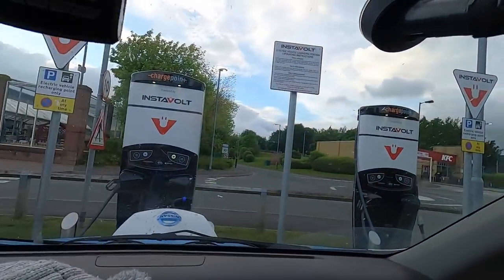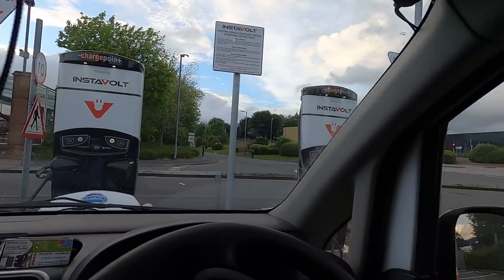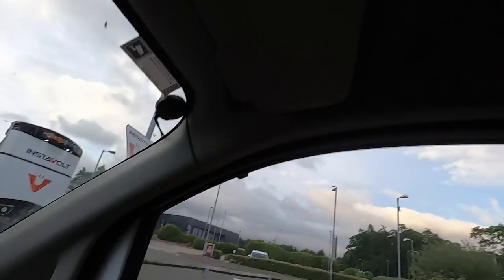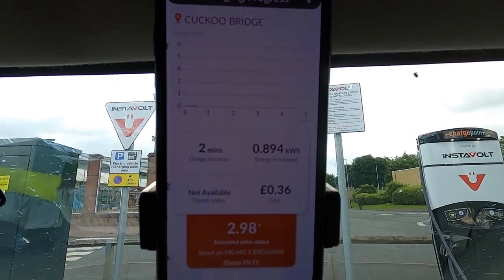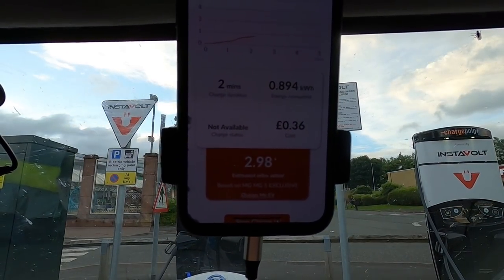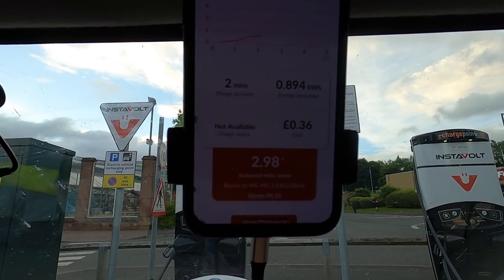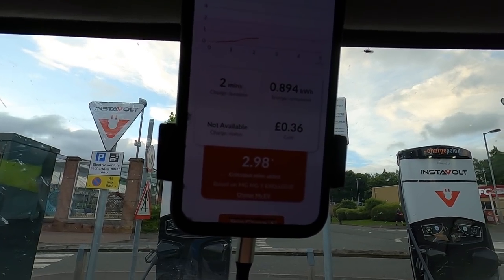I've stopped at some InstaVolt chargers at a retail park in Dumfries — Cuckoo Bridge — and there's a KFC over there which is convenient, so I'm going to get my dinner. Looking at the app you can see it's charging away nicely. It's gone up to 40p a kilowatt hour but as long as I can charge I'm not bothered. I'm going to get some dinner and probably see you tomorrow.